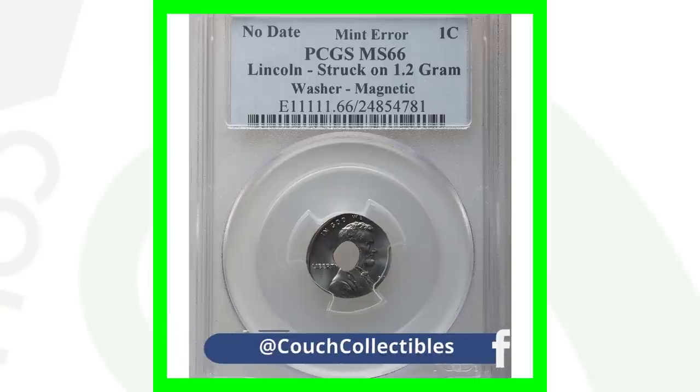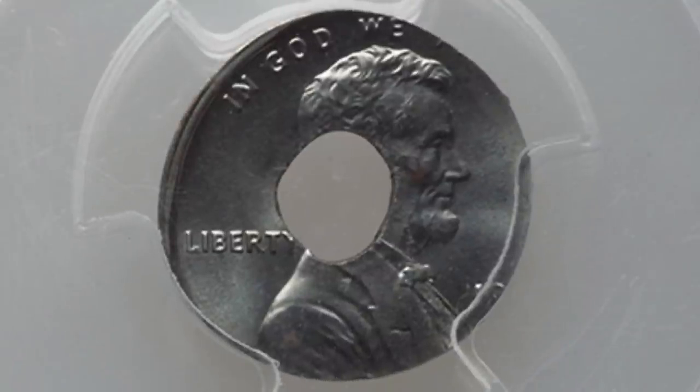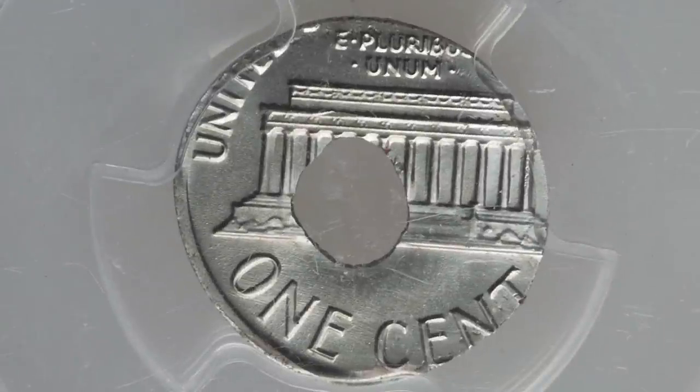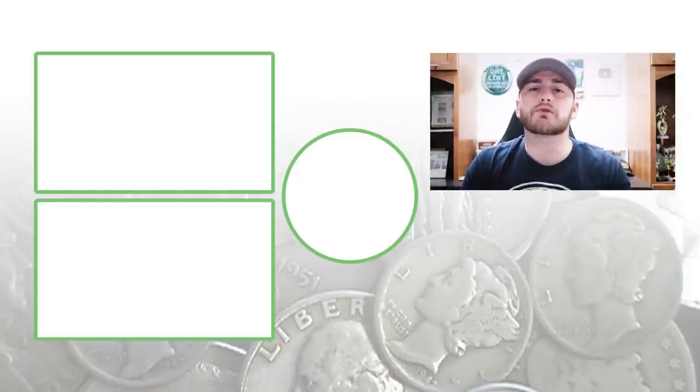One more no-date coin — this one is super rare and valuable. This coin sold for $8,700 because the Lincoln cent design was actually struck onto a metal washer. That's why it has the hole in the middle — just an incredible mint error. It sold for over eight thousand dollars.